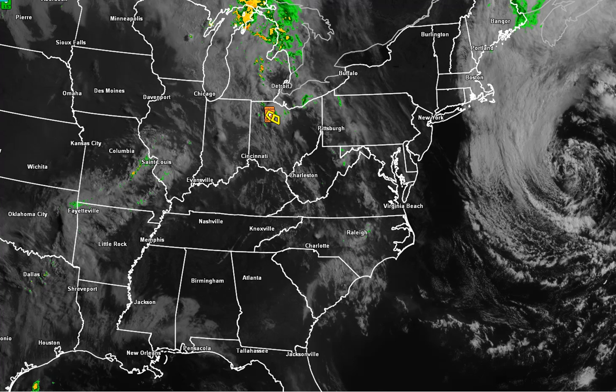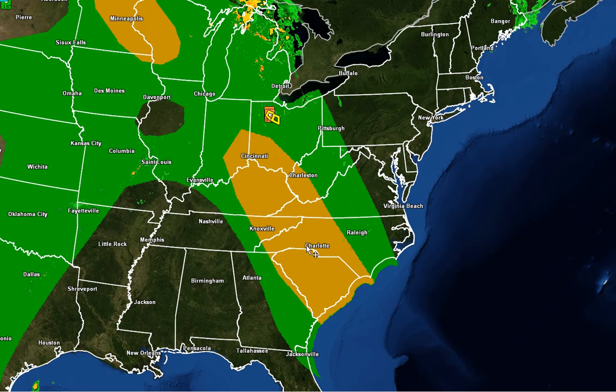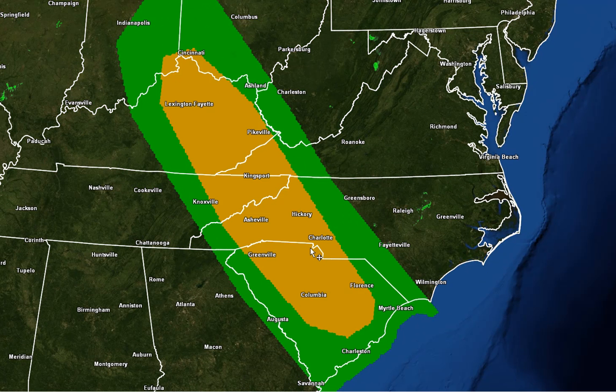Let's take a look at the Storm Prediction Center's outlook for today. First thing you notice: the slight risk. We talked about this down below on my blog — you can see the actual maps. Everywhere in yellow is a slight risk for severe thunderstorms this afternoon. The tornado risk is primarily right along this yellow line, which means there's a 5% probability of a tornado within 25 miles of anywhere on the map. That's somewhat elevated, but not that out of the ordinary for a slight risk.